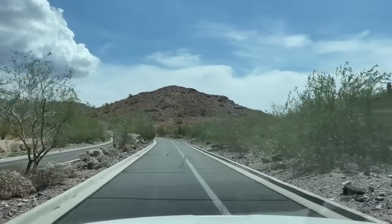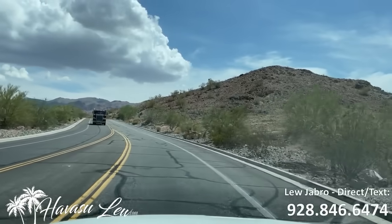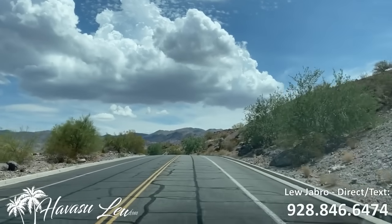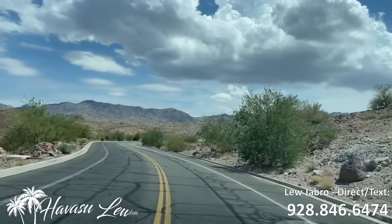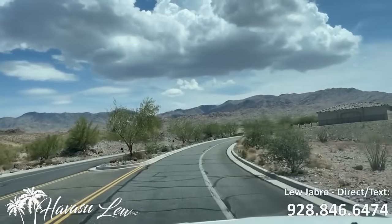Just wanted to give you guys a quick little video of the entrance run-up into Havasu Foothills Estates. This is a planned unit development. It's about a quarter mile or so until you start hitting the neighborhoods, which is right here.